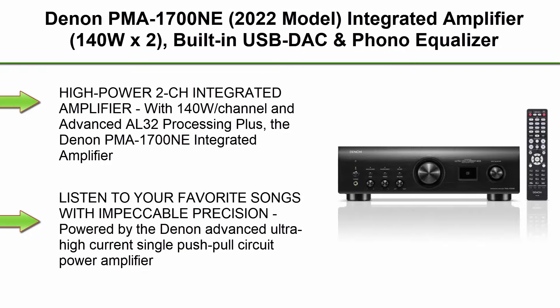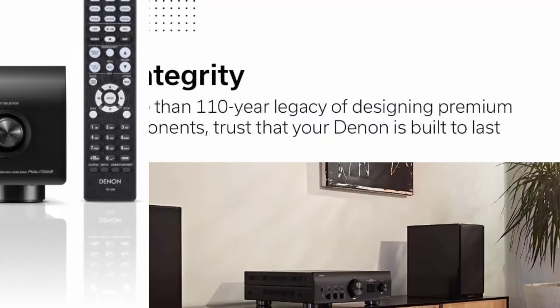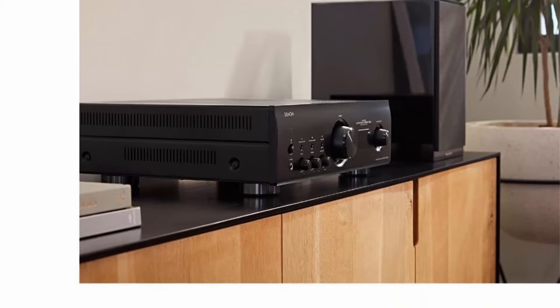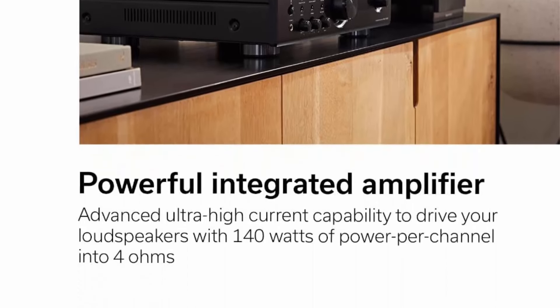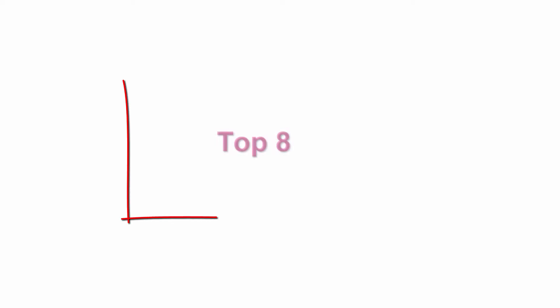Top 7: Denon PMA-1700NE (2022 Model) Integrated Amplifier, 140W x2, built-in USB DAC and phono equalizer, analog mode, ultra-high current power circuit, Advanced AL32 Processing Plus, High-Res Audio. This high-power 2-channel integrated amplifier with 140W x2 and Advanced AL32 Processing Plus can drive a wide range of speakers while delivering detailed, distortion-free audio at 384kHz/32-bit resolution. Listen to your favorite songs with impeccable precision, powered by the Denon Advanced Ultra High Current Single Push-Pull Circuit Power Amplifier. The amp perfectly balances high power and music details — the audio output is clean, rich, and immersive.